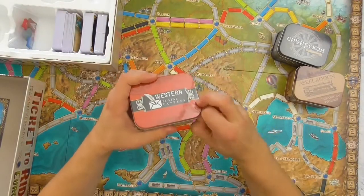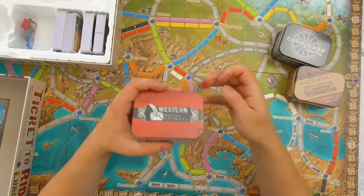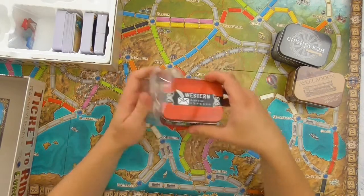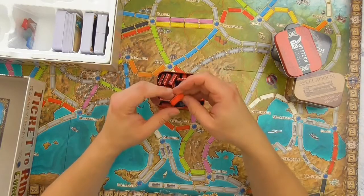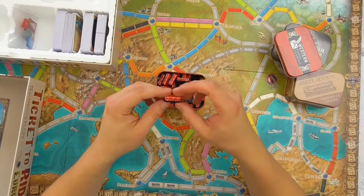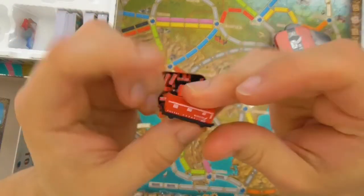The little red one — the western postal service. You can see of course on the box what the trains will look like. Nice.